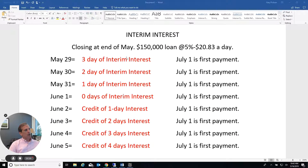I'm going to show you on this chart here. Assuming you want to close at the end of May on a $150,000 loan at 5% — which is a little above what most people are closing at now — your interest is about $20 a day. So it's really not that big of a savings to push closing to the last day of the month.